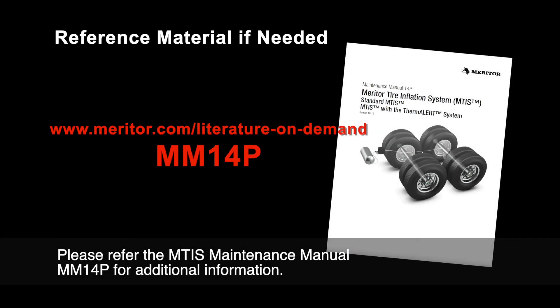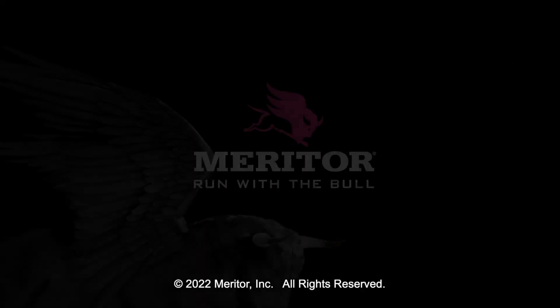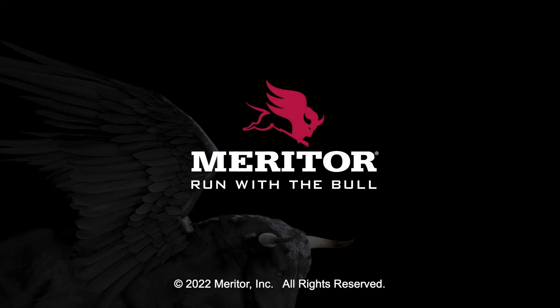Please refer to the MTIS Maintenance Manual for additional information.